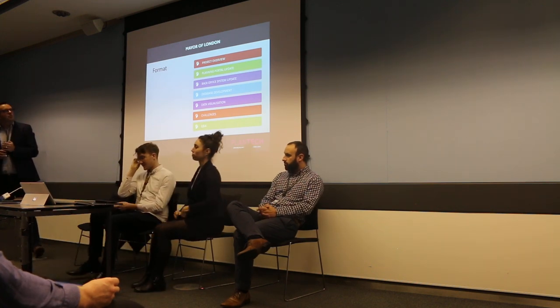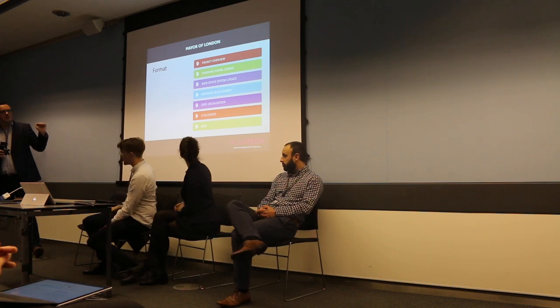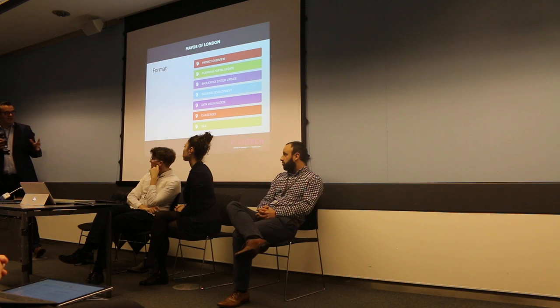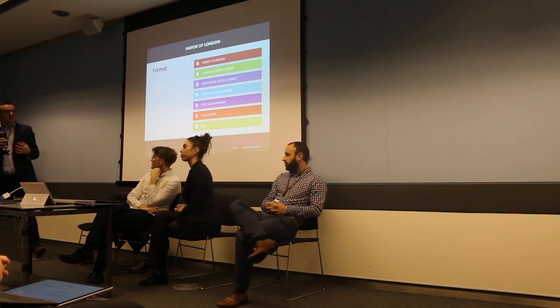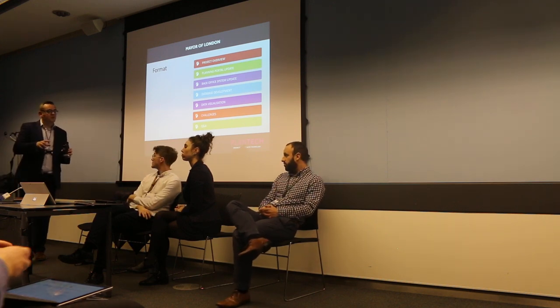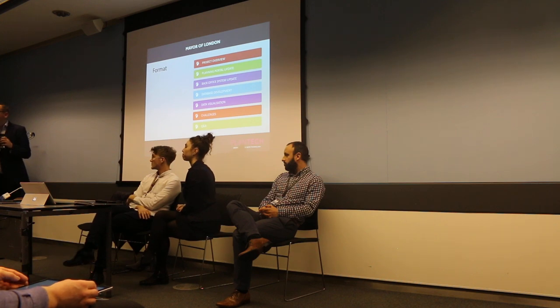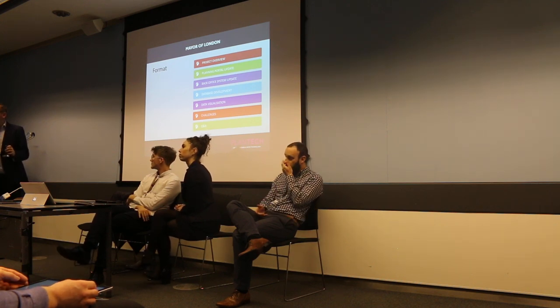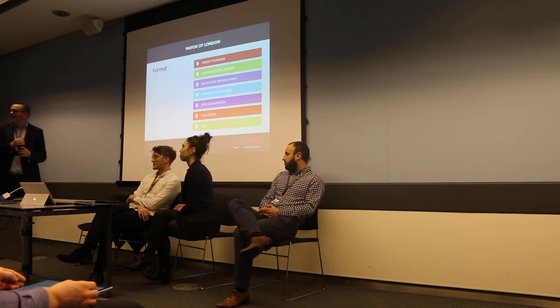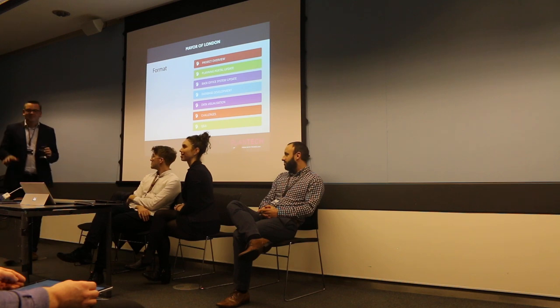Just to give it a bit of structure, we're going to speak under these clear headings: we're going to talk about the project very briefly, then an update on the portal, the database, and then visualisation of some of the data so you can actually start to see what things might look and feel like. We've also got a number of key challenges to discuss. Please store your questions to the end. We're going to aim to end at four, so we'll go really fast.